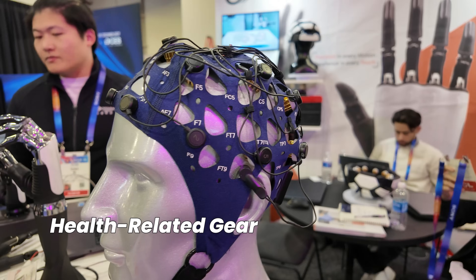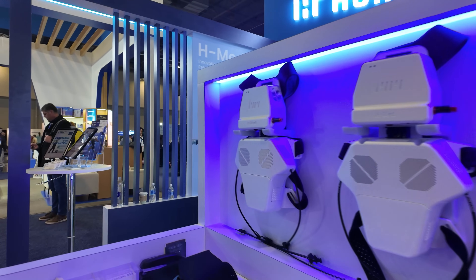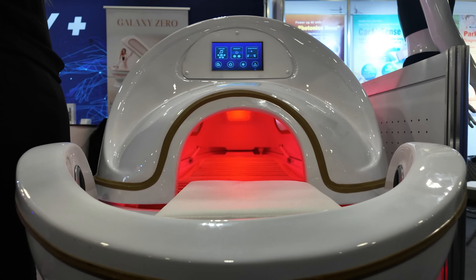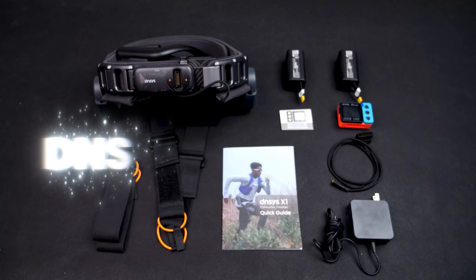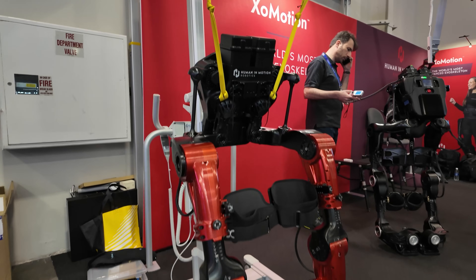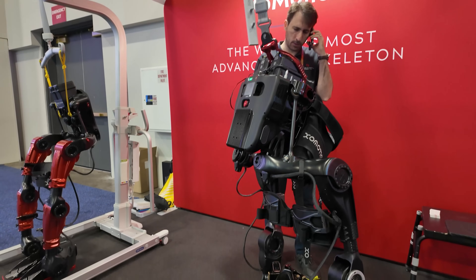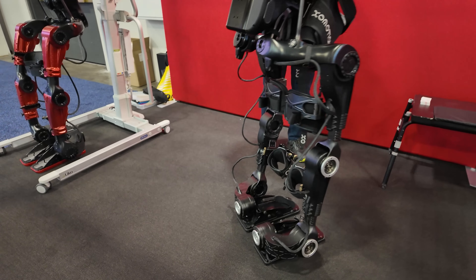Let's dive into some serious health-related products. Many of these health devices are aimed not at regular consumers but at hospitals or rehabilitation centers, and they come with hefty price tags. For example, take the exoskeleton from X-Motion. Unlike consumer-friendly models, this one is built to assist patients with mobility issues, such as stroke survivors. It's impressive, but unfortunately I couldn't try it on-site. Let's just say it doesn't look like it's made for someone with a larger build.